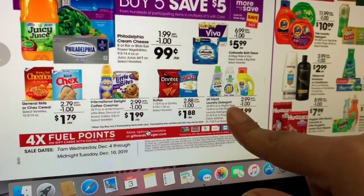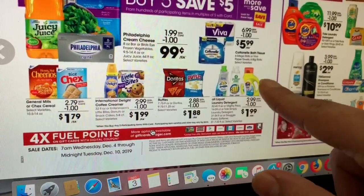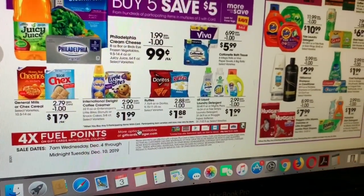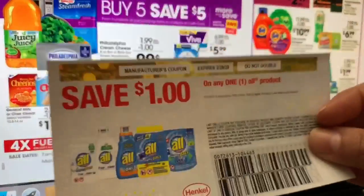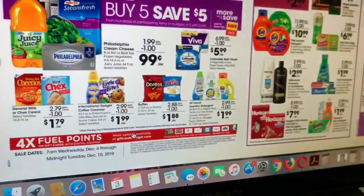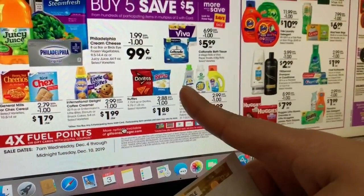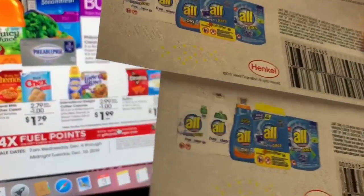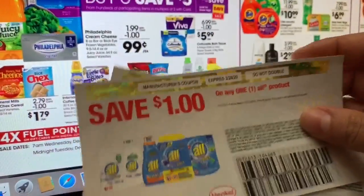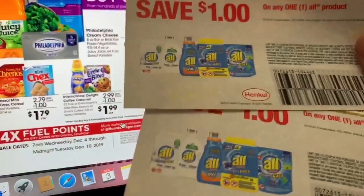Here at the bottom we have the All liquid detergent and also Snuggle products, and the Tide Simply detergent for $1.99. If you guys have those totally free coupons — I showed you in one of my videos how to get them, and they expire next year — the company sent me two. I'm probably gonna be getting two Snuggle products. After the coupon you'll be paying only 99 cents, if you have them available.